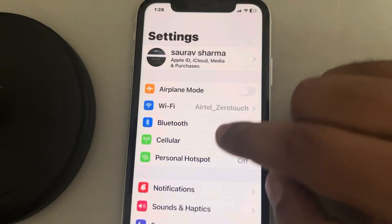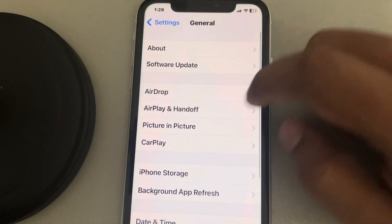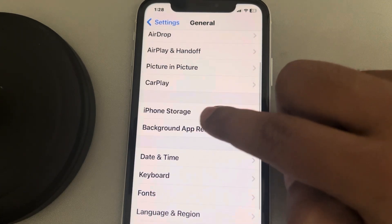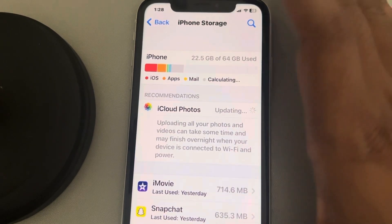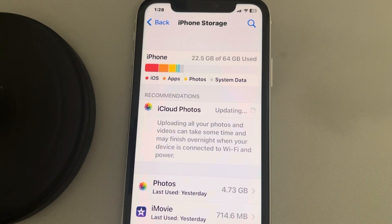Also, go back to the Settings homepage again, and this time go to General and tap on Storage — iPhone Storage — and make sure there is at least 5% of the storage left in the iPhone itself, so that the syncing may happen, and see whether your issue gets resolved or not.